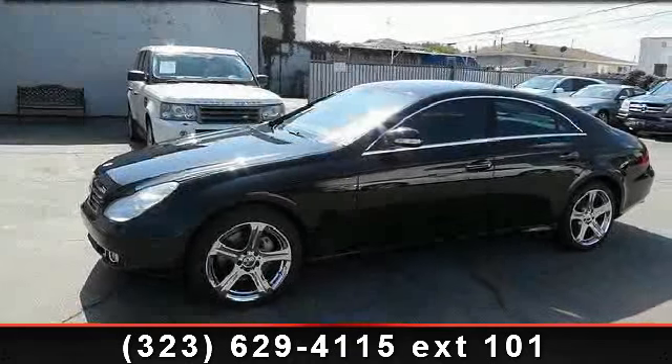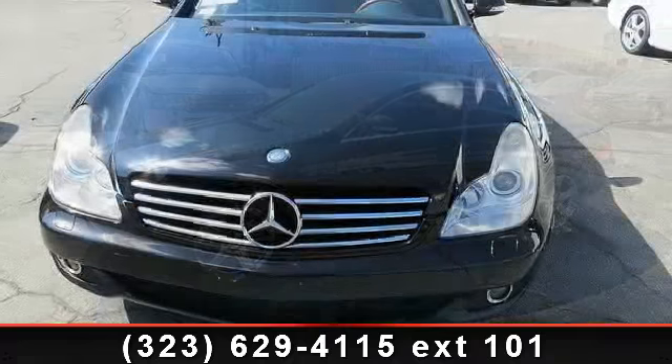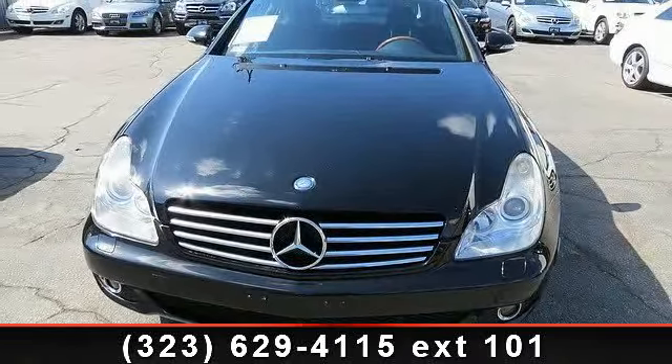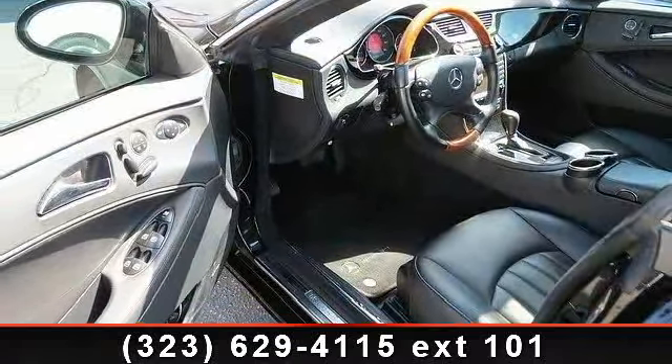Arrive in style with this 2006 Mercedes-Benz CLS class. If you are looking for a first class ride, you have found it. This vehicle comes with a reliable 8-cylinder engine, connected to a smooth shifting automatic transmission.